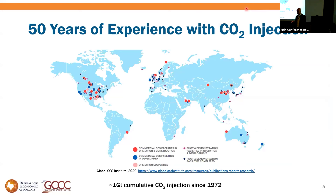We have a lot of experience with CCS and CO2 injection going back 50 years to 1972 and the first CO2 EOR projects in West Texas. There are tens of historic and ongoing projects, all over the world in lots of different reservoirs, and they've injected a cumulative total of about a gigaton. The challenge is that we have to do that every year to make a dent in climate change — we need to get CCS to gigaton-per-year scale.